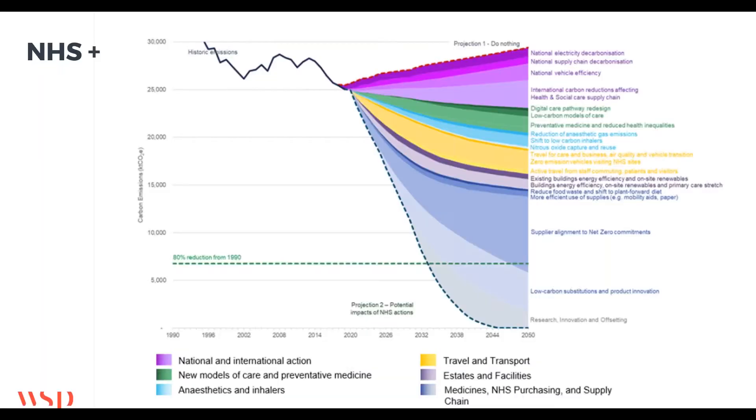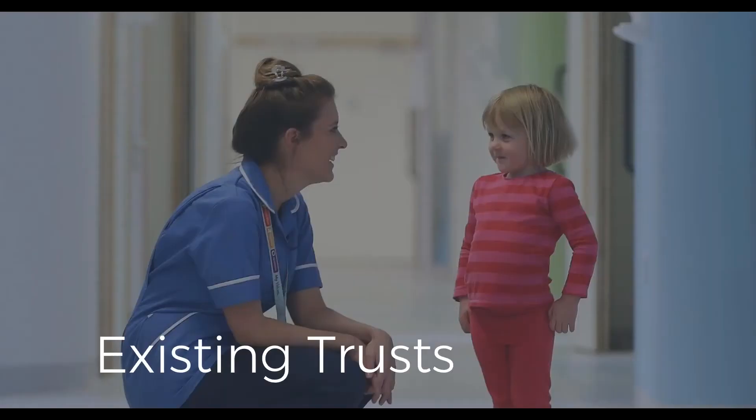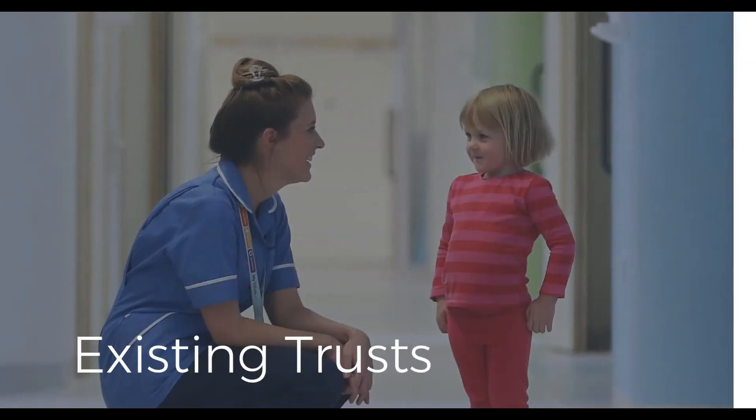This next graph is the same but now includes the supply chain — the NHS carbon footprint plus. Just focusing on where we are today in 2020, there's about 25 to 26 megatons of CO2 — that's the same size as London as a source of emissions. It's genuinely huge, and it's essentially the same points but with the supply chain added.